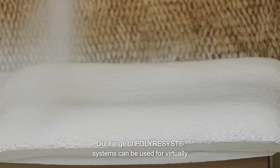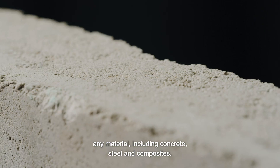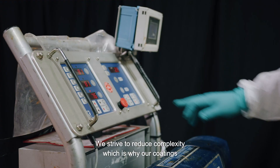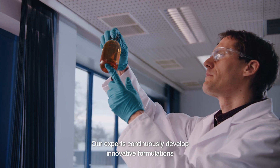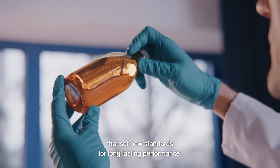Our range of poly-resist systems can be used for virtually any material including concrete, steel and composites. We strive to reduce complexity, which is why our coatings technologies are easy to apply using spray equipment. Our experts continuously develop innovative formulations that set new standards for long-lasting performance.